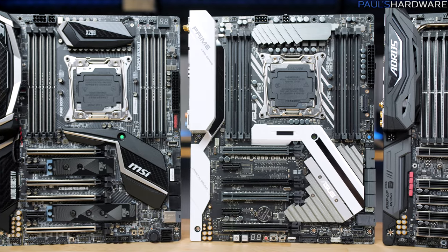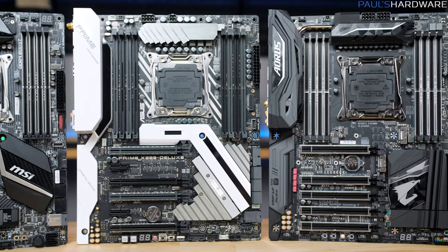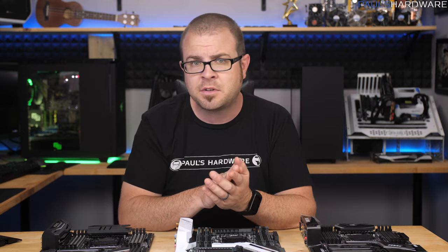Keep that price in mind, as these are high-end desktop boards. Usually a full-featured mainstream Intel Z270 or AMD X370 motherboard can be found for $150 to $200.